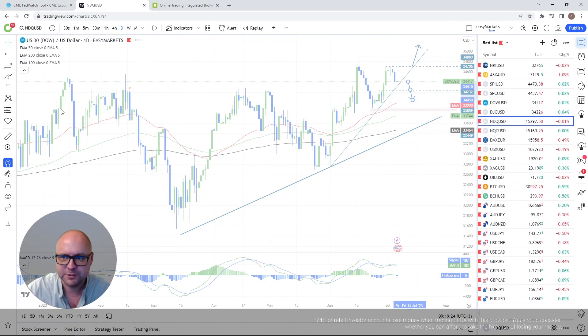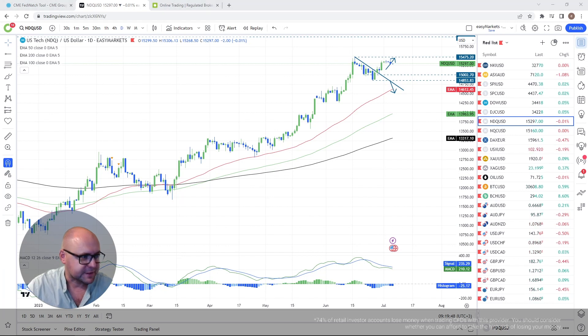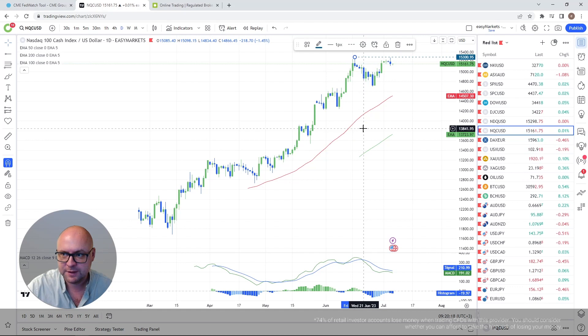Nasdaq 100 — quite an interesting one. My chart froze briefly. Looking at the picture here: I said before that if we break this downside line and stay above it, we may revisit and retest it from the other side — and we did that, we rebounded and pushed back up. I'm aiming for the highest point of June, which is at 15,475 on my chart, or roughly the 15,300 zone on the cash index.